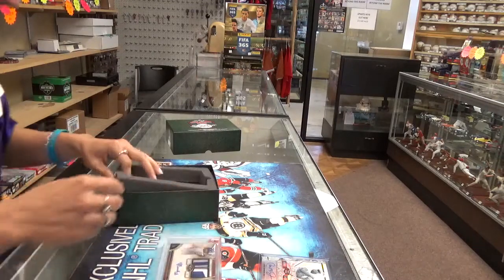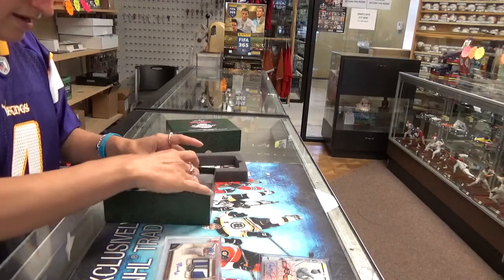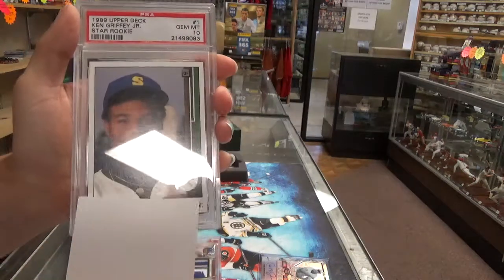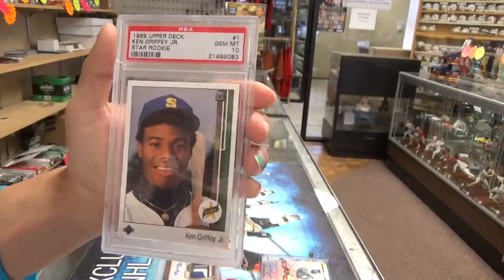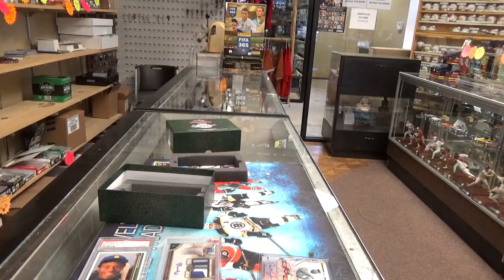And our final card is a Ken Griffey Jr. — PSA gem 10. Nice looking card. Alright guys, we'll see which ones get on eBay tonight. Thanks, bye.